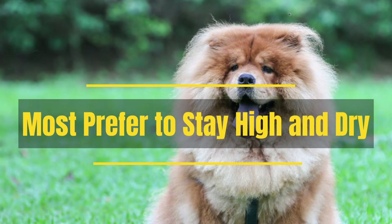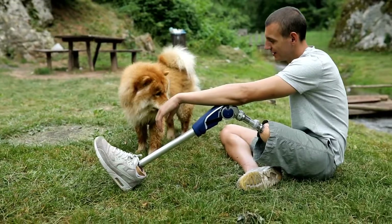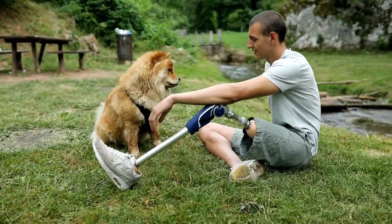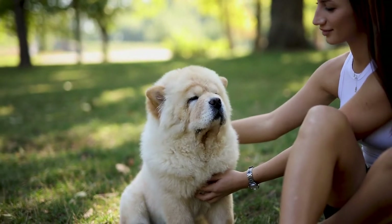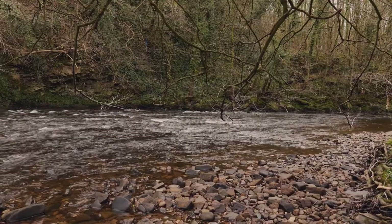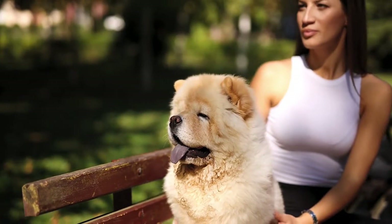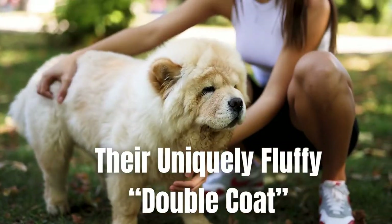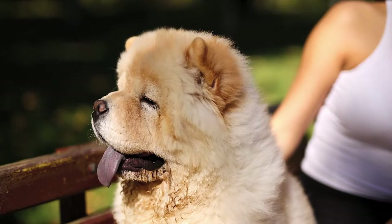Most Chows prefer to stay high and dry. One important fact about Chows that owners should know pertains to their dislike of water. While these dogs have a strong breed history as working dogs in native China, they didn't work on the river banks or shorelines. That's because one of their signature features — their uniquely fluffy double coat — proves to be a hazard in the water.